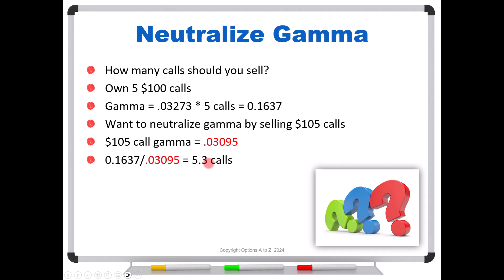Unfortunately, we can't sell 5.3 calls. If we had 10 times this many we'd land on 53 calls — a nice neat number. But the point to understand is that when hedging with options, because you're dealing with long decimals and options have to trade in 100-share lots, it's usually not going to be a perfect hedge. In this case, because we can only sell five calls, we'll be a little under-hedged, but pretty close. Let's jump over to an Excel spreadsheet to see if this actually works.